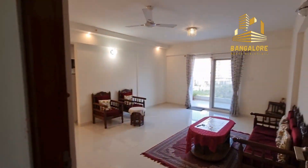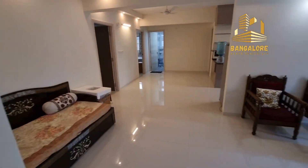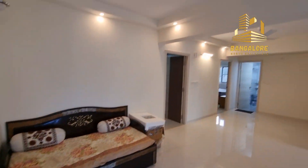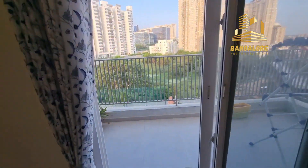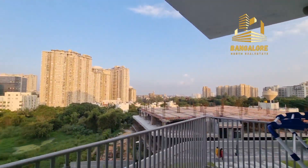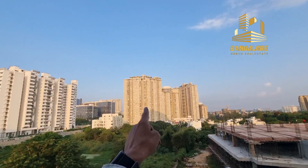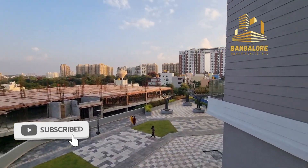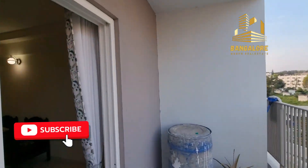Let's check a three BHK flat, 2300 square feet, on Thane Sandra main road. This will be your living room — you can check how big it is. It has an attached balcony. This is on Thane Sandra main road; this will be your Nico Homes. You can check — all amenities are present in the apartment itself.